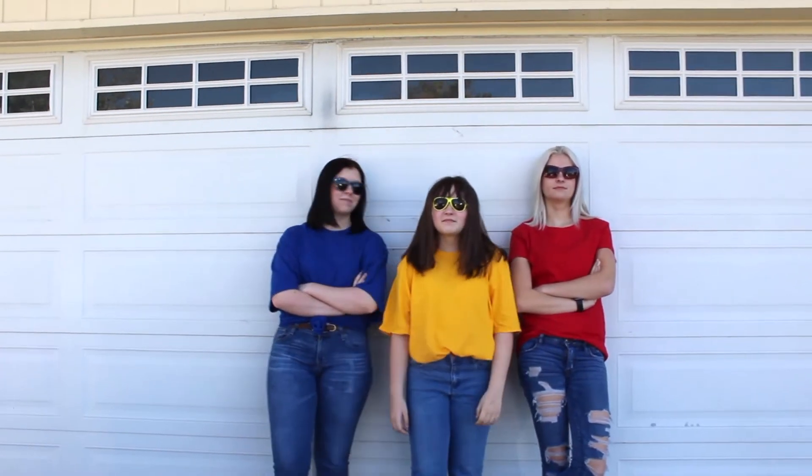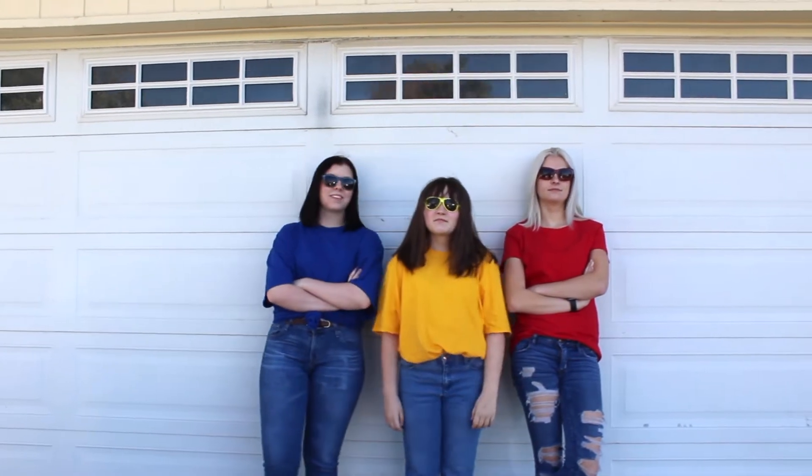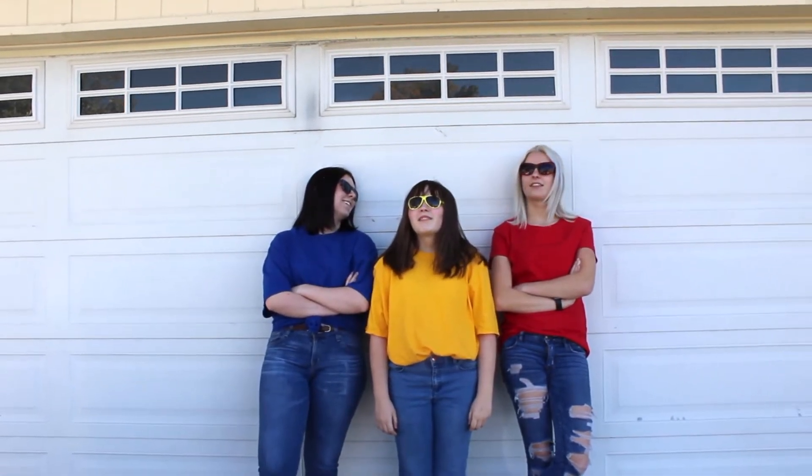To be the primary colors, all you need is three friends and three colorful shirts, and you have the most simple, easy, fastest Halloween costume you could think of.